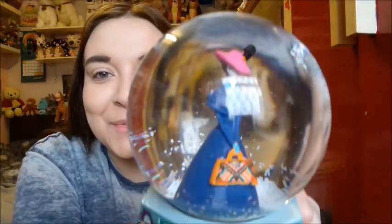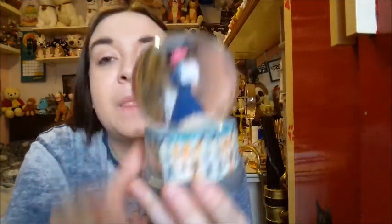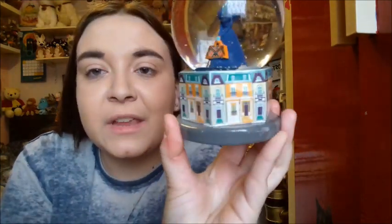This is the Mary Poppins snow globe. I'm sorry for the light, you can't really see her face. At the bottom it says Cherry Tree Drive. I'm not going to lie, it's not the best painted snow globe they've done — they've only painted one eye and just a little circle for the mouth.